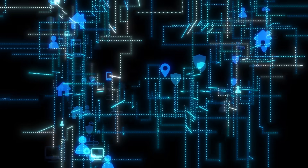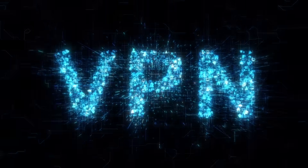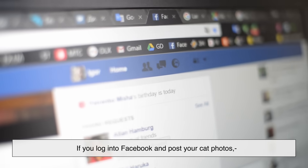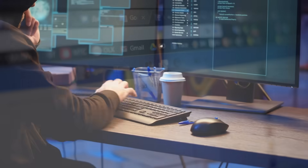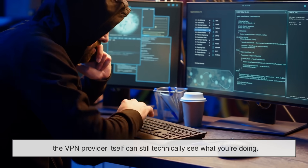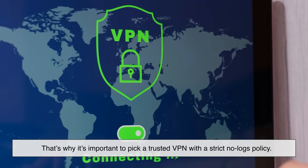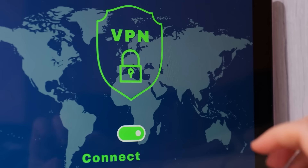Now, before you crown VPNs as the savior of the internet, there are a few things they don't do. They don't make you invincible. If you download a virus, the VPN won't stop it. If you log into Facebook and post your cat photos, those sites still know it's you. Also, while a VPN hides your activity from your ISP or hackers, the VPN provider itself can still technically see what you're doing. That's why it's important to pick a trusted VPN with a strict no-logs policy. So yeah, VPNs are great, but they're not magic.